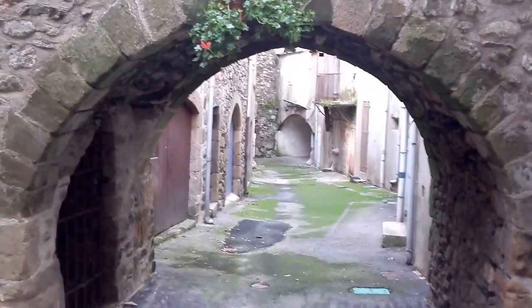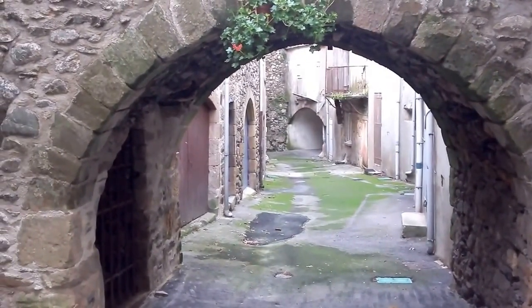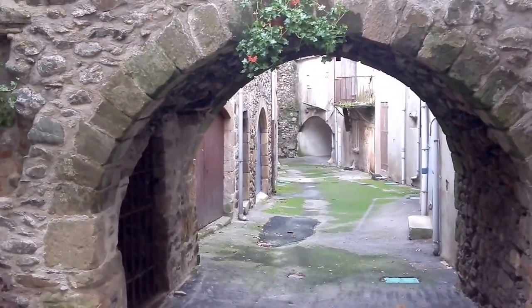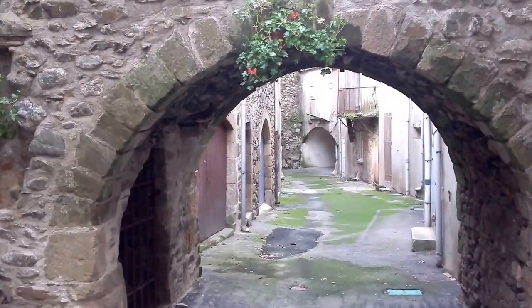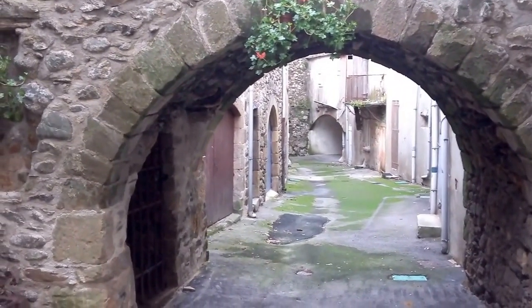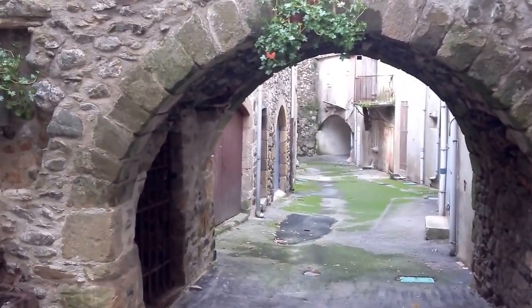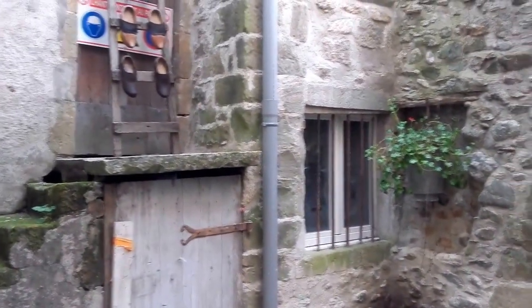It's amazing what you can see on the side streets in little villages in France — they always have their charm. This is ESRAfrance, your source for English-speaking French real estate agents in all of France and French real estate information in English. Hope you're enjoying this little taste of a village in France. Bye for now.